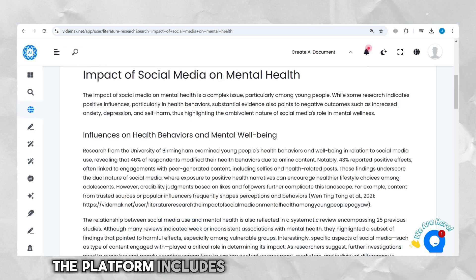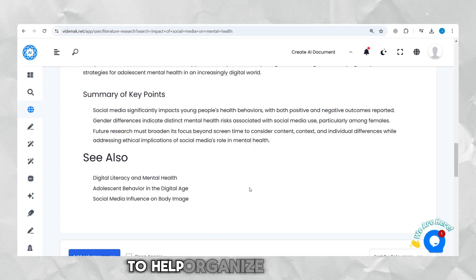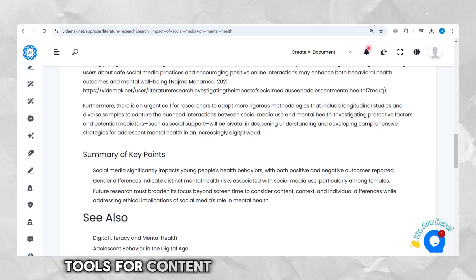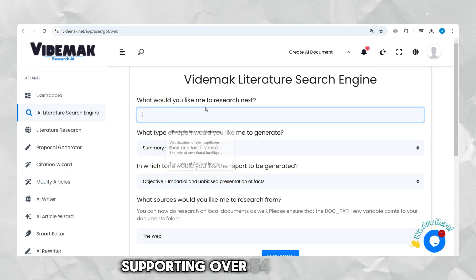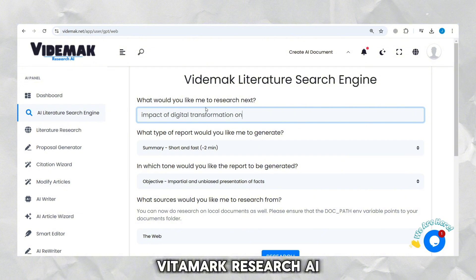The platform includes advanced features like AI-powered analytics, team collaboration, and project management tools to help organize your work. It also offers customizable templates for specific research needs, tools for content generation and rewriting, grammar checking, and tone adjustment to refine your writing. Supporting over 54 languages, secure two-factor authentication, and multiple payment options, Vitamac Research AI provides a seamless and secure experience. Let's explore its features.